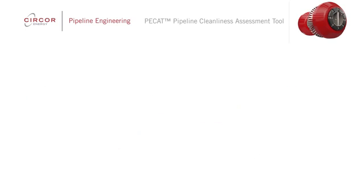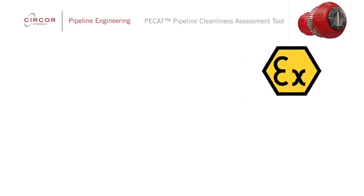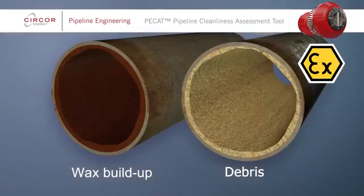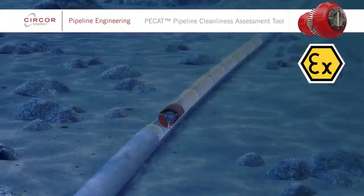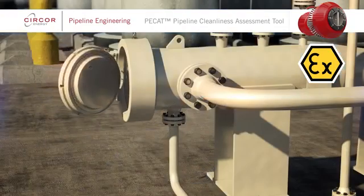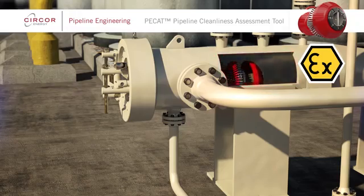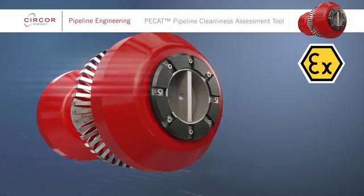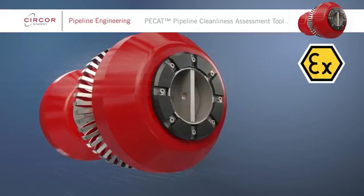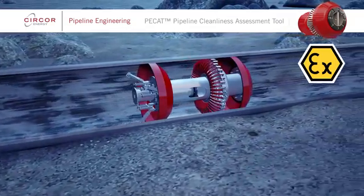PCAT is ATEX certified, making it particularly suitable for offshore operations. It is easy to use and ideal as part of a planned pipeline cleaning and integrity management program, including assessment of pipelines before in-line inspections. PCAT confirms the current cleanliness of a pipeline and also identifies dents and other integrity issues, providing the information you need to ensure optimal pipeline performance and maintenance.